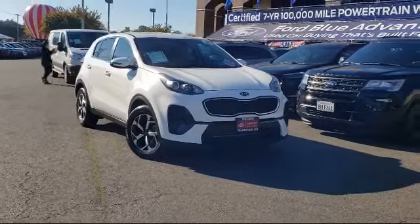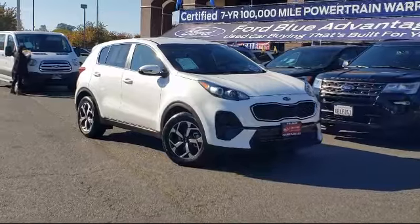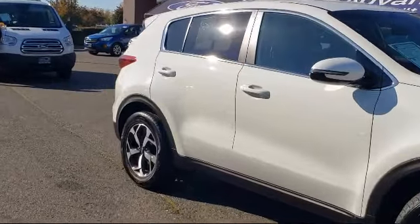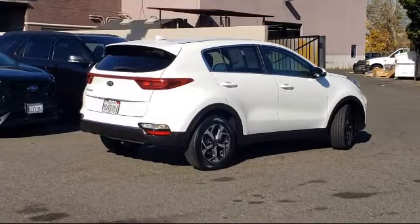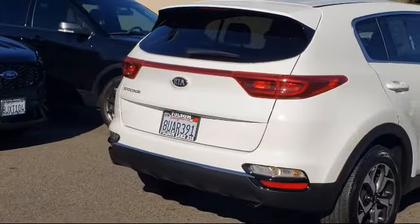It comes equipped with Apple CarPlay and Android Auto, rear view camera, split fold-down rear seat, AM-FM audio system, auto high-beam headlamp control, dual front-side impact airbags, rear spoiler, steering wheel controls, climate control, keyless entry, and has less than 5,000 miles on the odometer.